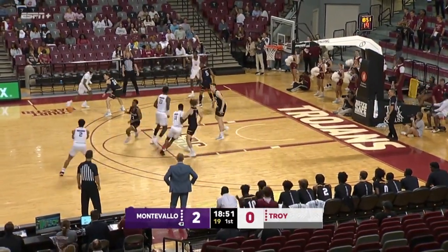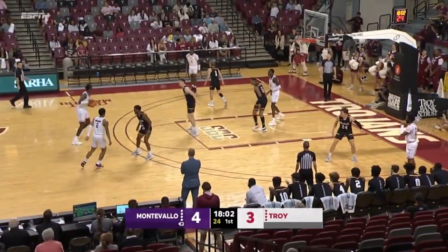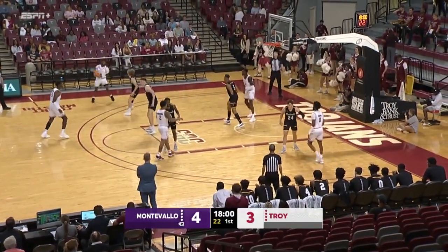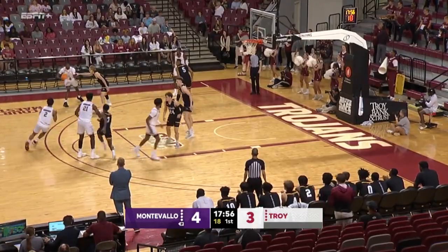2-0 for the visitors. Muhammad pops up top — he can shoot it, and he gives Troy the lead. Trying to figure out exactly how healthy he is or how mobile he is. He looked pretty good to me there, coming off that surgery. He's a tough kid.